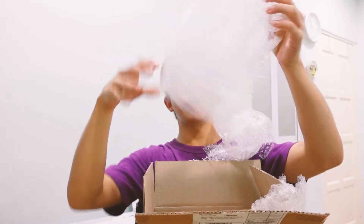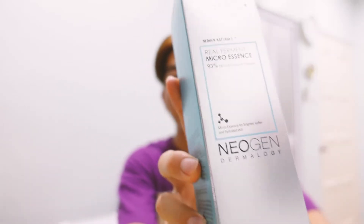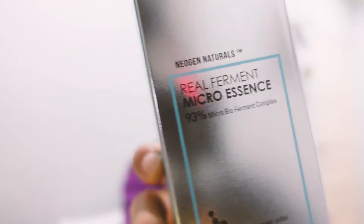The holy grail of bubble wrap. I hope you guys are excited as I am about this. Trust me, this is a lot of things. Oh wow, there's a lot of things. First thing first — look at that. This holographic box.